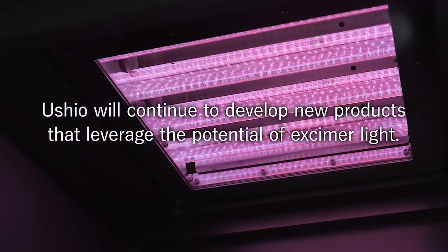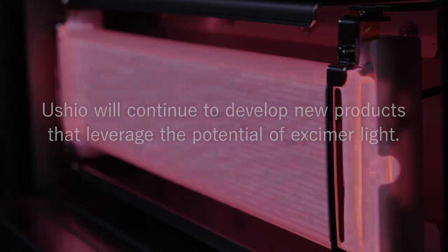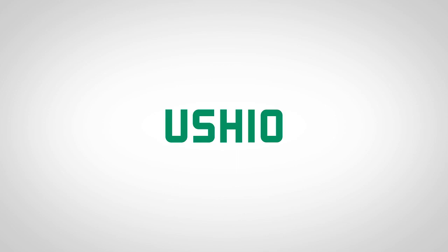Ushio will continue to develop new products that leverage the potential of eczema light.